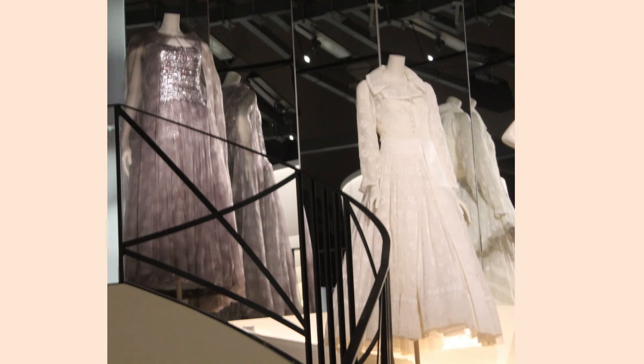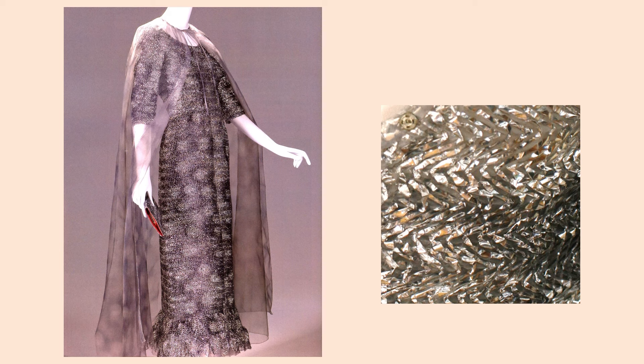Placed at the top of the stairs, these dresses were difficult to see. The white dress is a classic shirtwaist design fabricated in cotton organdy embroidered with daisies. The dress and cape on the left is similar to a dress in my personal collection. The dress fabric is covered in strips of silver lamé, stitched in a zigzag pattern to a base fabric — another example of Chanel's interest in experimenting with novelty fabrics.